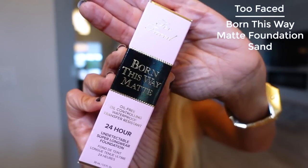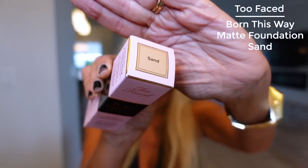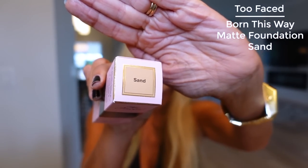When I was in Ulta, one of my favorite makeup artists — she does a lot of weddings — was there. I asked her what her favorite full-coverage, long-wearing foundation was for weddings, and she suggested the Born This Way Matte foundation. The color she matched me in is Sand. I feel like I've tried this before but got rid of most of my old foundations, so I thought I'd try it again. Foundations are really fun to me — it's such a challenge.